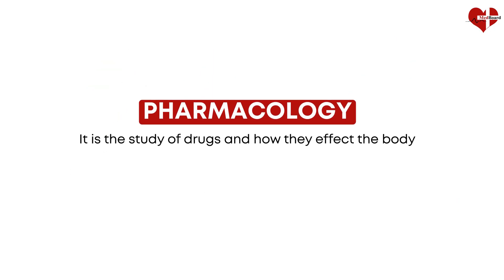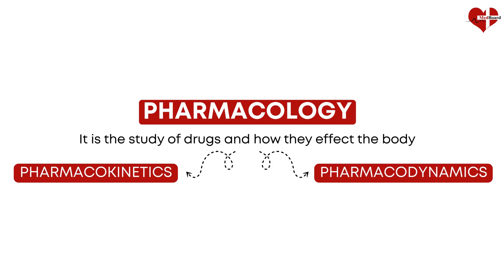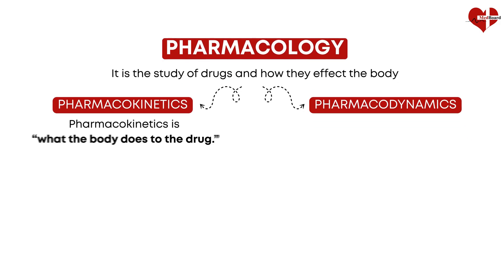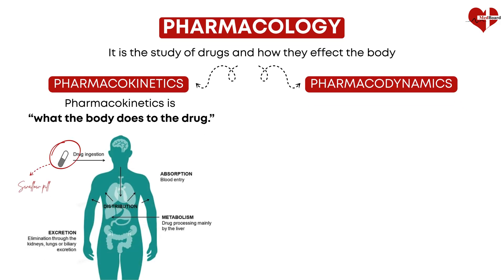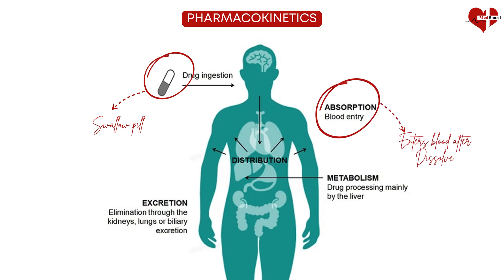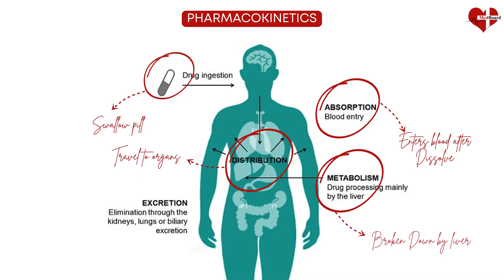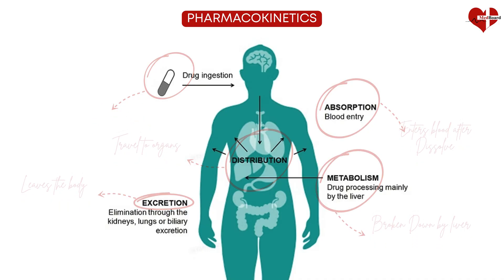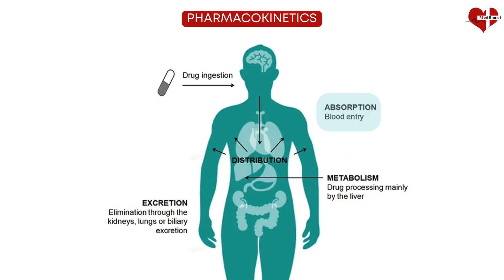We usually break pharmacology into two big parts: pharmacokinetics and pharmacodynamics. Pharmacokinetics is what the body does to the drug. For example, imagine you swallow an aspirin pill — pharmacokinetics tracks its journey. It dissolves in your stomach, enters your bloodstream, travels to organs, gets broken down by the liver, and finally leaves your body in urine. These processes — absorption, distribution, metabolism, and excretion — make up pharmacokinetics.